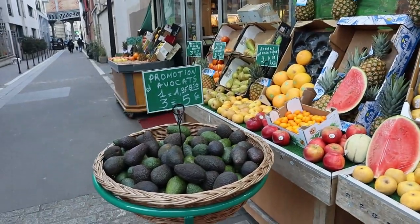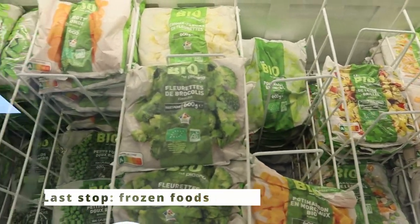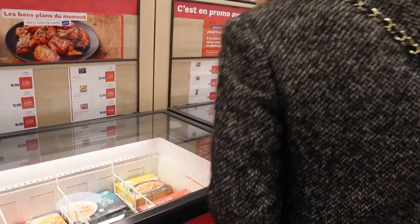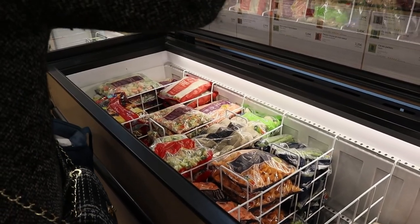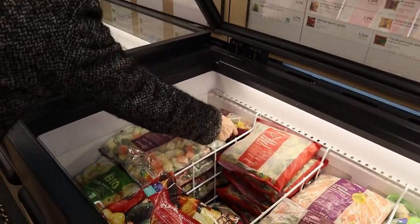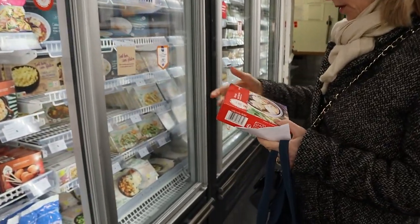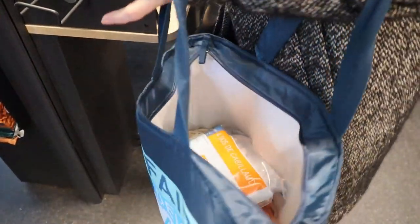The final stop on her list is Picard, a store dedicated entirely to frozen foods. It has really high quality frozen foods, so she can get frozen vegetables which help make meals quicker and add more variety. The quality is better, the price is lower, and there's much more choice than getting frozen foods from the supermarket.